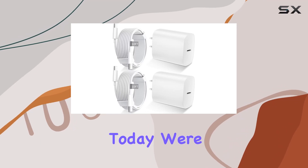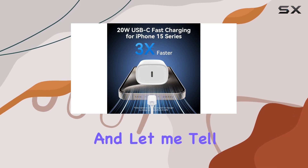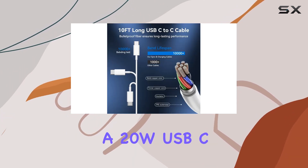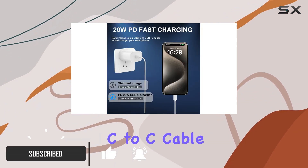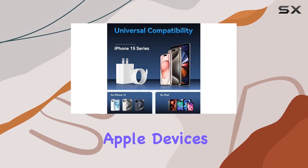Hey everyone! Today we're diving into the D-Heinz iPhone 15 Pro Max charger, and let me tell you, it's a game-changer. This charging duo includes a 20W USB-C power delivery block and a generous 10-foot USB-C to C cable, promising lightning-fast charging for your latest Apple devices.